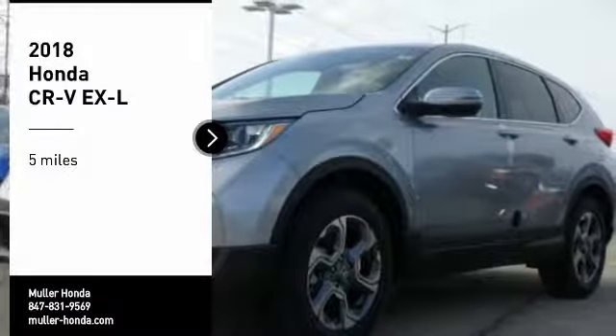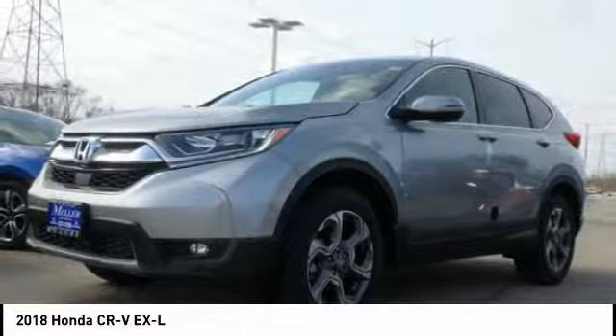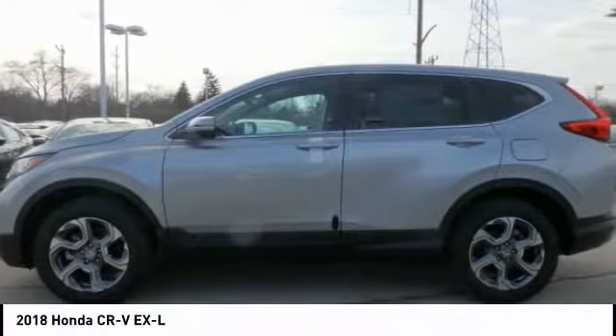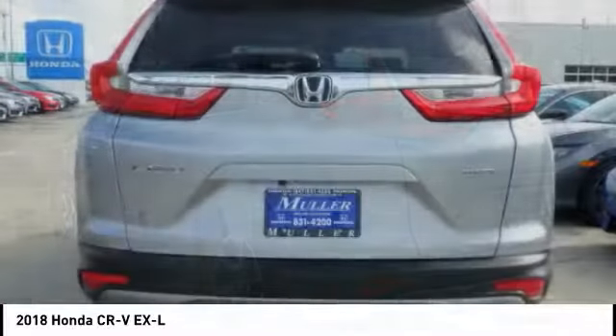Stop by and take a look at the 2018 CR-V — a top recommended vehicle because of its car-like driving manners, good value, cool technology, and comfy interior.